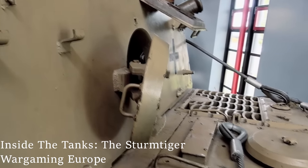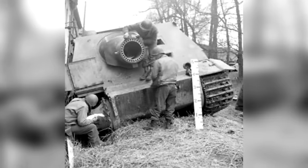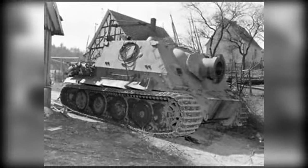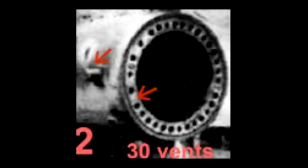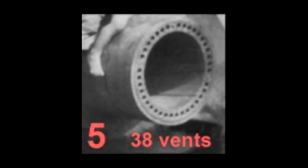They also had the same engine as late-war Tigers, the MIBAC HL230, and carried the same transmission. Each vehicle does have its own little set of quirks though, which I imagine is just part of the learning curve of developing and creating these vehicles pretty much at the same time. For instance, all the mortar's ventilation holes seem to vary from vehicle to vehicle, and there are also just certain things around the body of the vehicle that change from model to model.